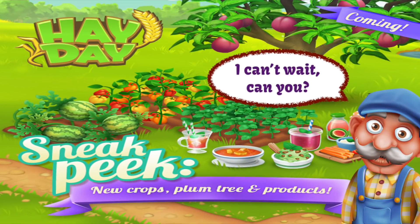Yummy. I can't wait. And I know someone else who can't wait is my friend Ernest. So both he and I are ready on our farms waiting for the update. How about you everybody? Are you ready to go as well?